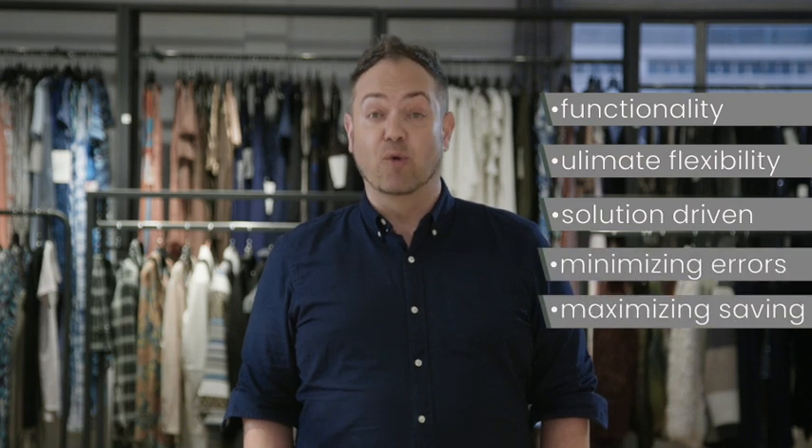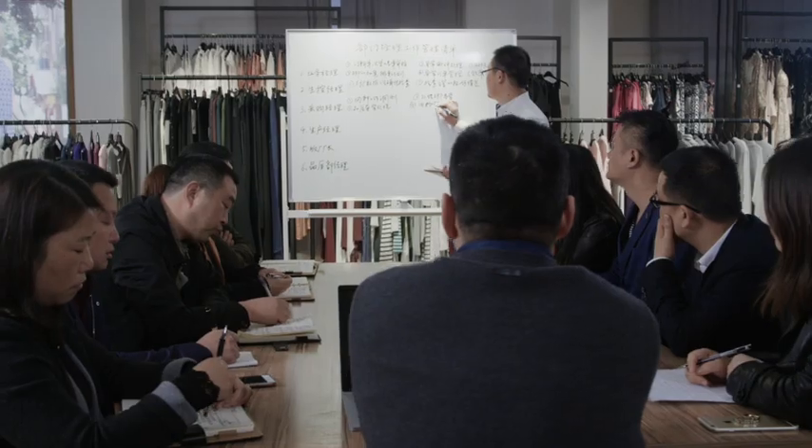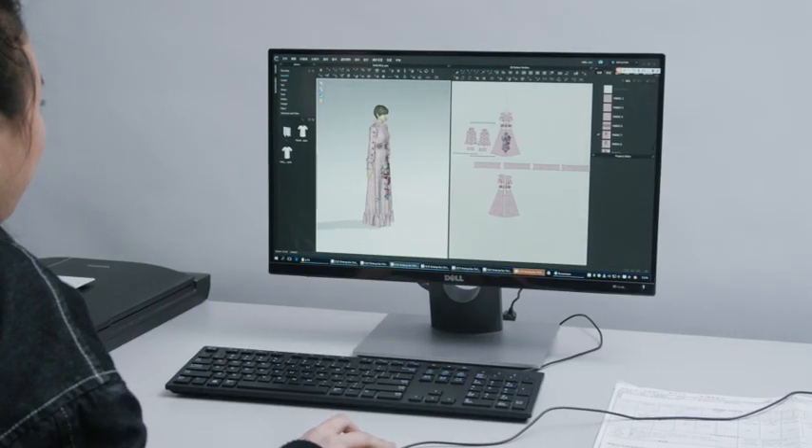This gives us unsurpassed functionality, flexibility, and solutions, leading to fewer errors and more savings. In addition, our team meets daily for generating analysis, giving us the ability to optimize development and production of each SKU.